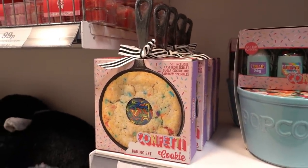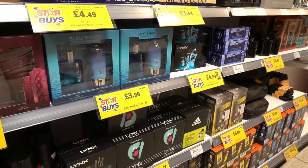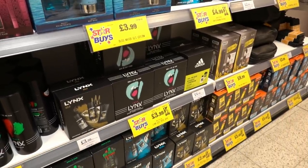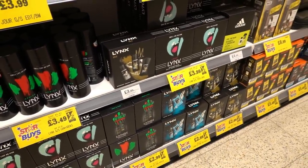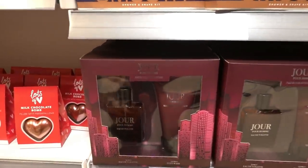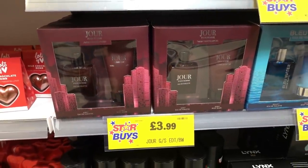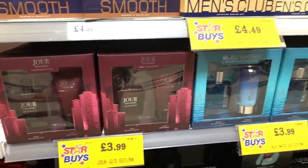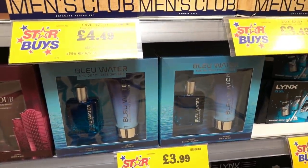They also have a confetti baking set for cookies for £3.99. They have so many gift sets in here — if you didn't get a Lynx one for Christmas you can buy one for £2.99. I spotted this one which looks identical to Juke but it's not — I wonder if it smells the same though. You can get a gift set for £3.99, and they also have this one called Blue Water, also £3.99.